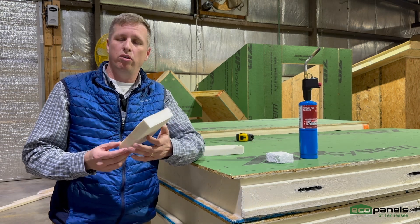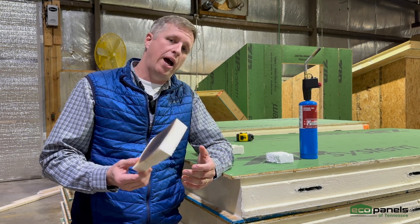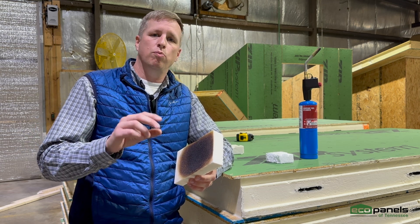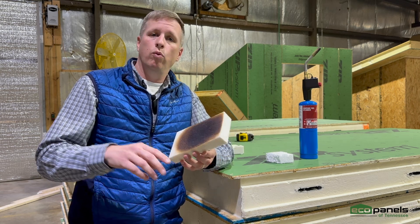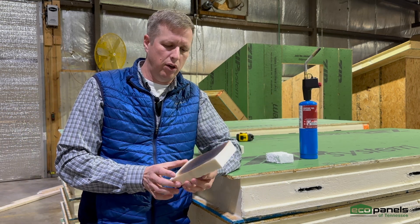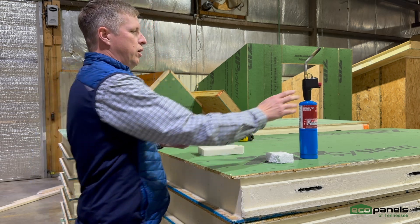So will it eventually burn? Yes, absolutely, it will. But what will happen is it gives you and first responders much more time to either escape safely or address the fire — whether the fire is outside in a wildfire-type situation, or maybe inside of a home. Polyurethane foam performs much better.